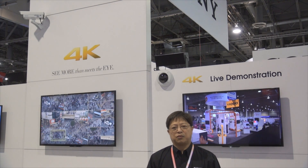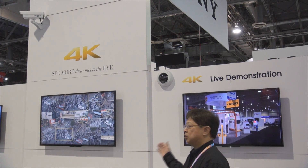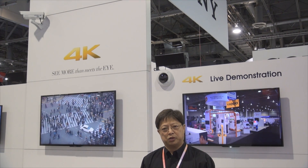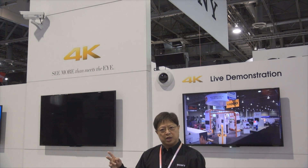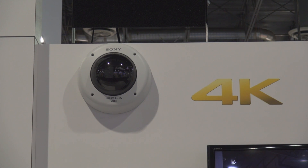Welcome to the 4K stage presentation area. We are showcasing our 4K technology and our commitment moving forward into developing 4K for the security industry. In this show, we are showcasing two different form factor camera prototypes — one is a fixed type camera, and the other one is a mini dome type camera form factor.